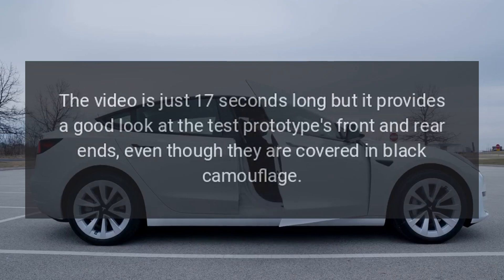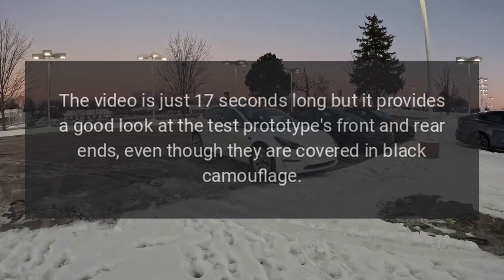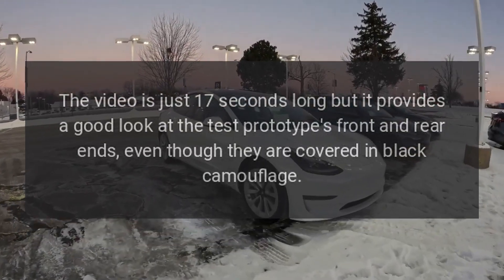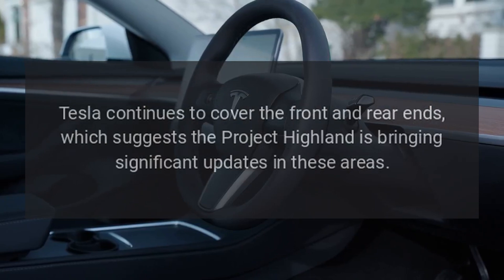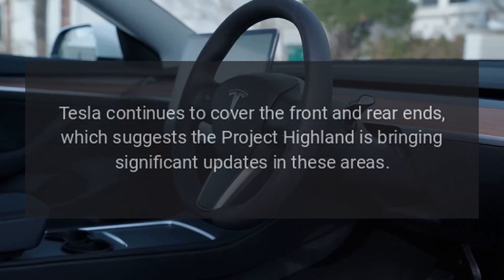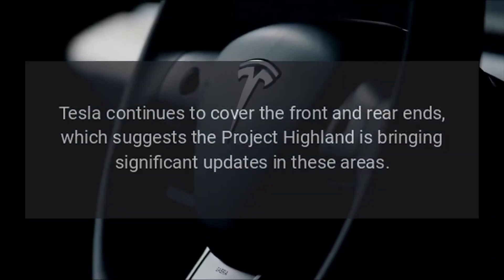The video is just 17 seconds long but provides a good look at the test prototype's front and rear ends, even though they are covered in black camouflage. Tesla continues to cover the front and rear ends, which suggests that Project Highland is bringing significant updates in these areas.